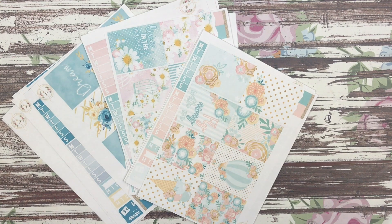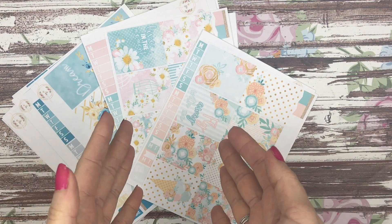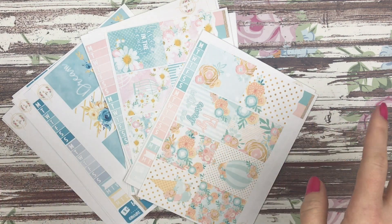Hey guys, one thing I completely forgot to mention in this video is that the sheet sizing has changed. These are smaller than our regular sheets, however with the new format you do get seven sheets instead of six sheets, and there will not be a price difference. I just wanted to let you guys know that and I hope you enjoy.